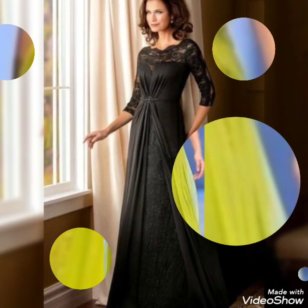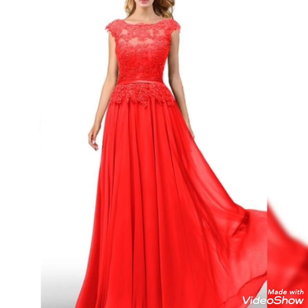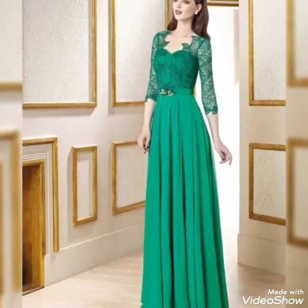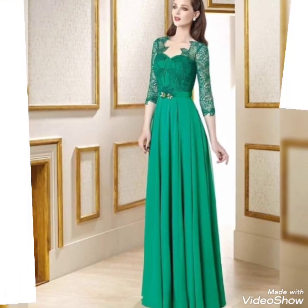Today's video is going to be very special and helpful for you because it contains a lot of design collection ideas of Western style dresses — design ideas in different styles and design collections. These are the prettiest collections, all different from each other.